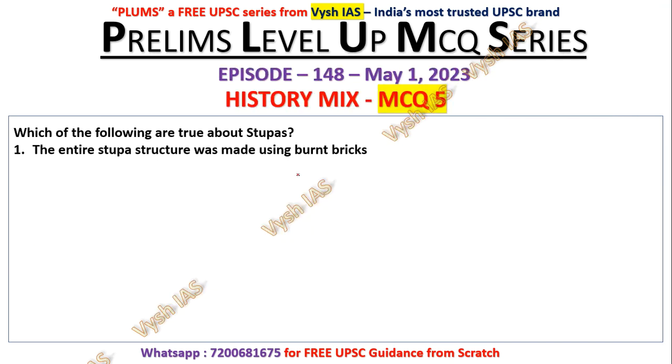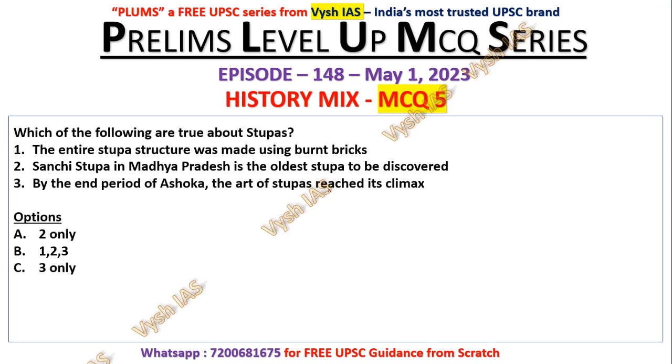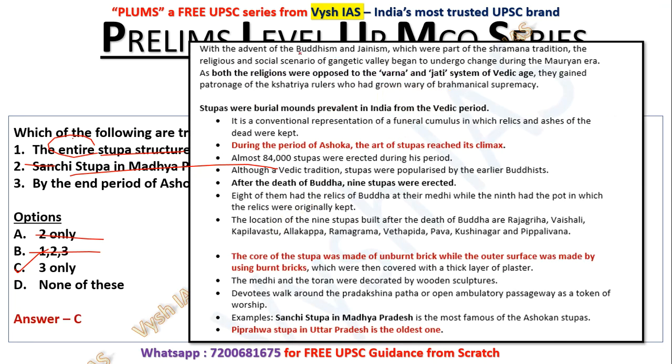Question number five: Which of the following are true about stupas? The entire superstructure was made using burnt bricks. Sanchi Stupa in Madhya Pradesh is the oldest stupa to be discovered. By the end of the period of Ashoka, the art of stupas reached its climax. The entire superstructure made of burnt bricks is an extreme statement — eliminate it. Sanchi Stupa is the most famous, not the oldest — eliminate that too. Statement three is correct — by the end of Ashoka's period, stupa construction reached its climax. Answer is C — three only.